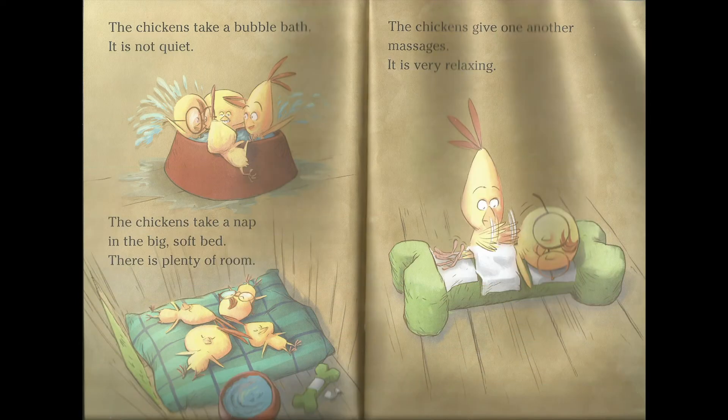The chickens take a bubble bath. It is not quiet. The chickens take a nap in the big soft bed. There is plenty of room. The chickens give each other a massage. It is very relaxing.